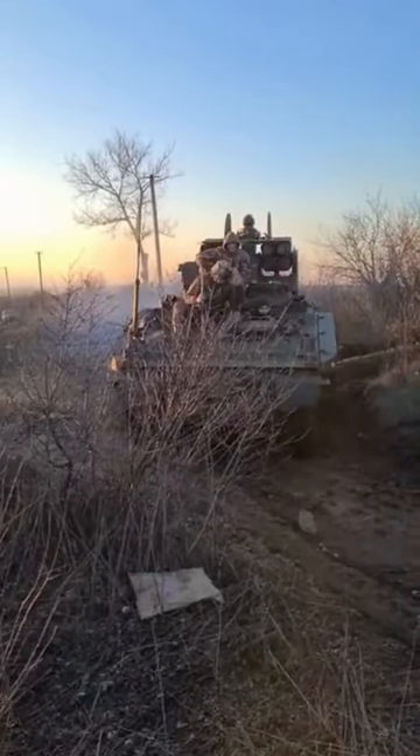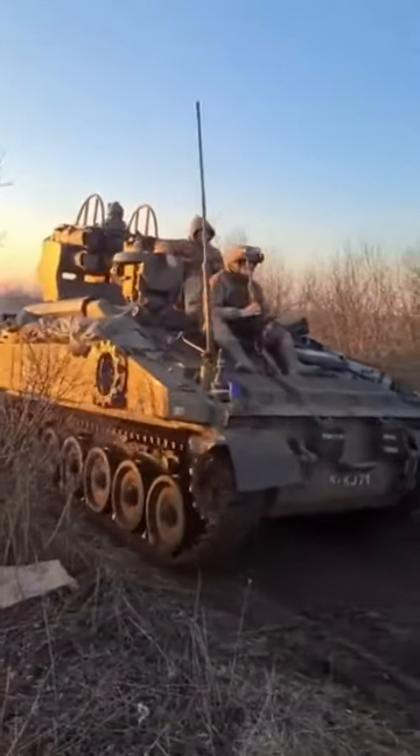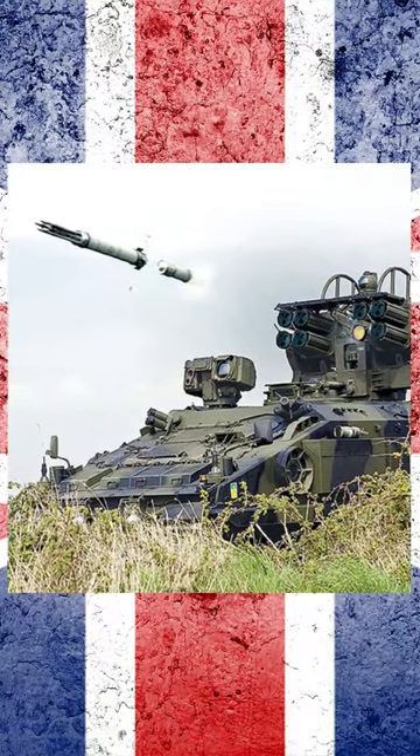The Stormer air defense system is capable of rapid engagement. It takes less than 5 seconds from target acquisition to missile launch. The system also has a high first-round hit probability.